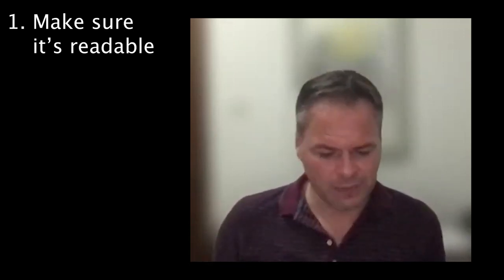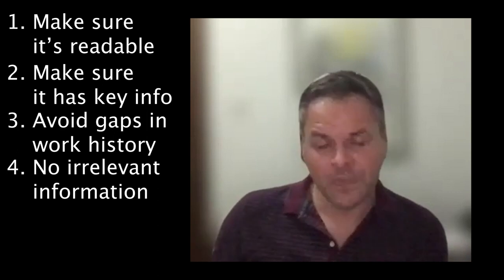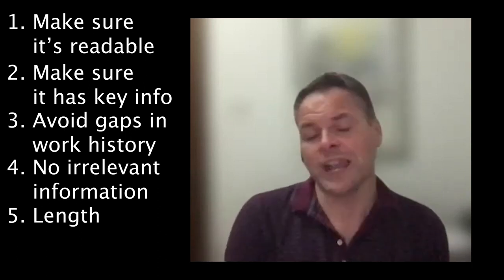Finally, the fifth thing is a CV that's too long. My record was 18 pages - I only kept scrolling just to see how long it went on for. Anything more than two pages and I'm going to lose interest fairly quickly. So to recap the key things to avoid: make sure it's readable, don't have fonts, colors or pictures taking up space, make sure it has the key information, gaps are going to be a problem, irrelevant information wastes my time, and if it's too long it's going to cause a big problem - and unfortunately will likely get you rejected.